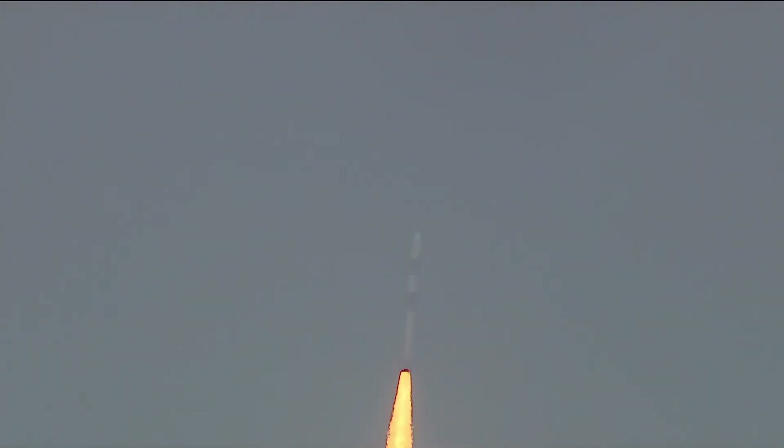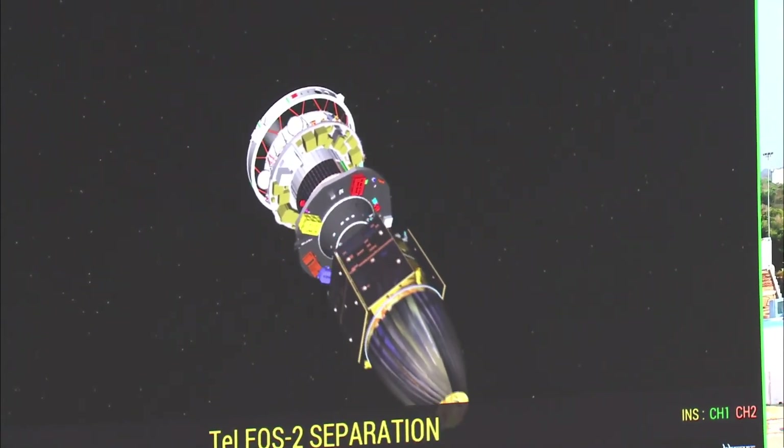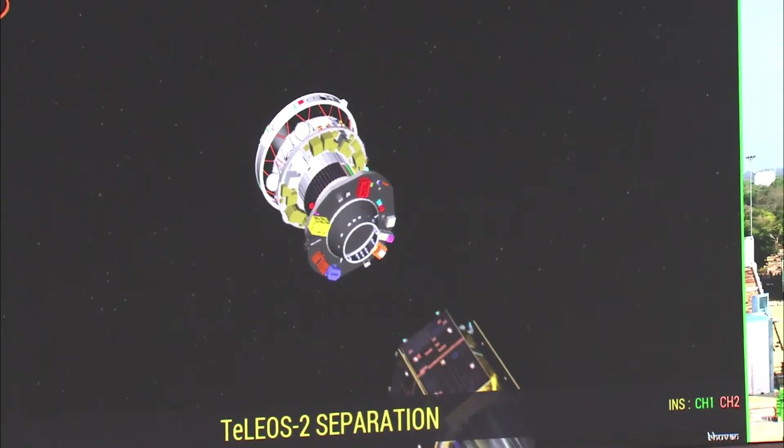This time, the PSLV rocket flew in the PSLV-CA configuration, that is, without any additional boosters to assist the first stage. The rocket aimed at achieving an orbit at an altitude of 590 kilometers, inclined at 10 degrees to the equator.